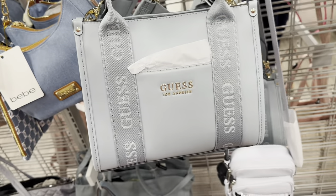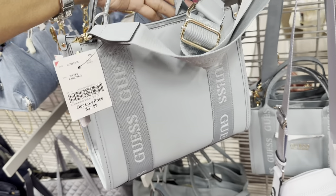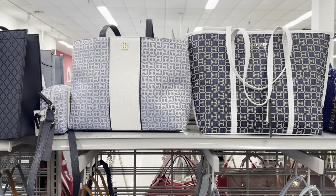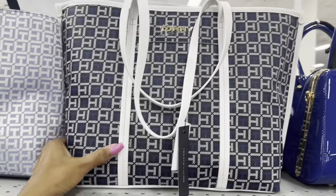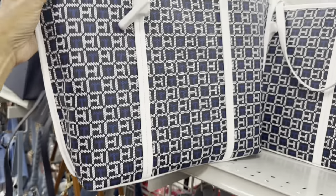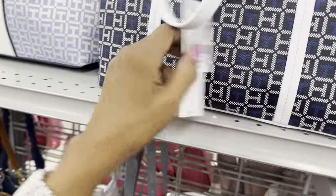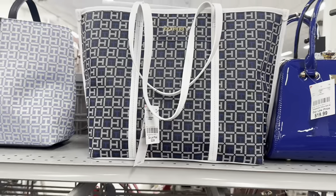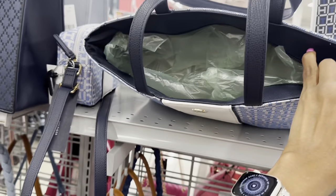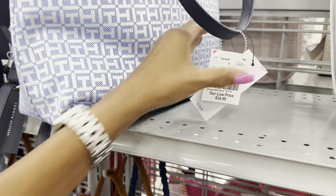They have some new colors in the Guess — a nice blue. I had shown this before, it's $38. Check out these Tommy Hilfiger totes. I like this one — blue, white, and black, pocket in the front, plain back, three compartments — $33. Also like this lighter blue with white, zip top, also $33.